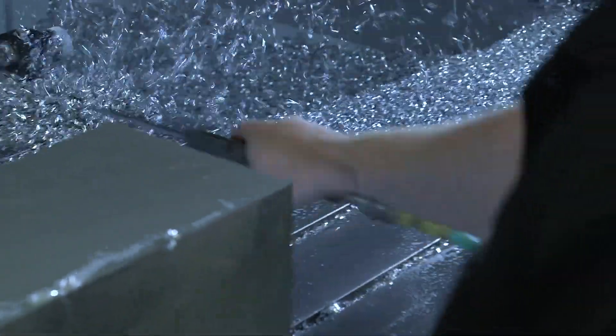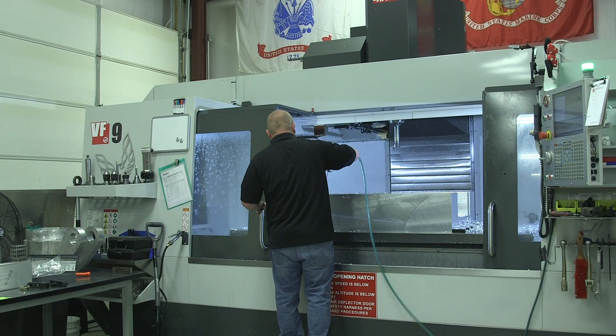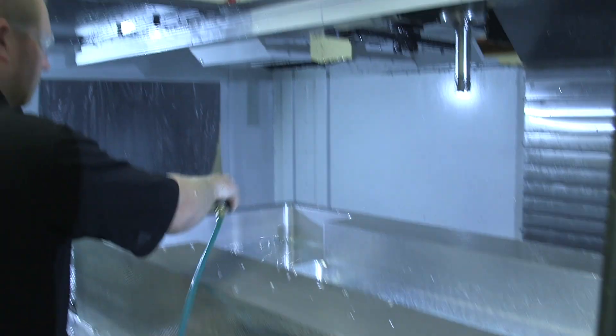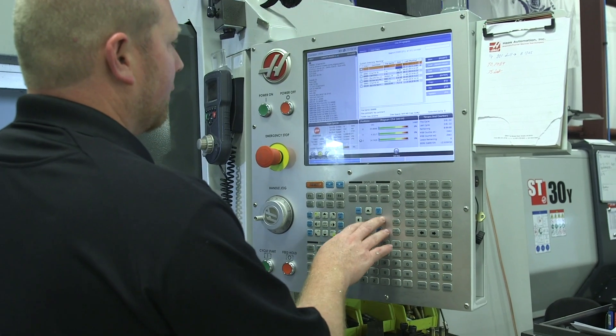The VF9 is actually a game changer for us because it allows us to keep all of our parts in-house versus having to outsource to other companies. This gives us a large capability in terms of size and dimensions that we can machine. Currently we have a tray in there for one of our systems — it's 50 inches by 32 inches by 10 inches high. We take a block from about 2,000 pounds down to about 500 pounds, so a lot of chip removal, but it stays busy and we keep it running almost two shifts fully.